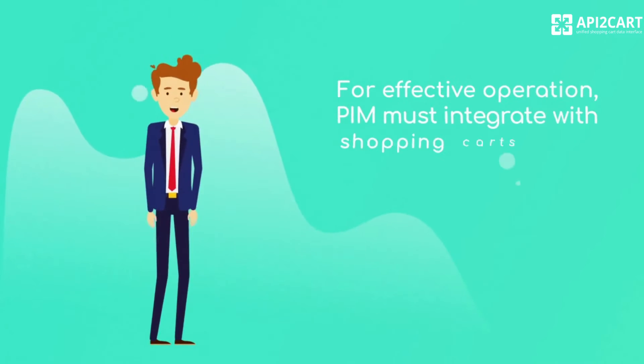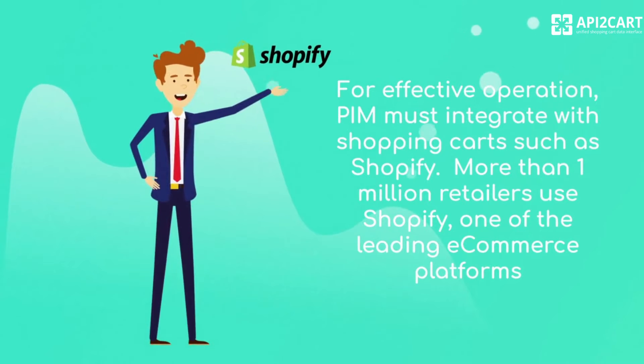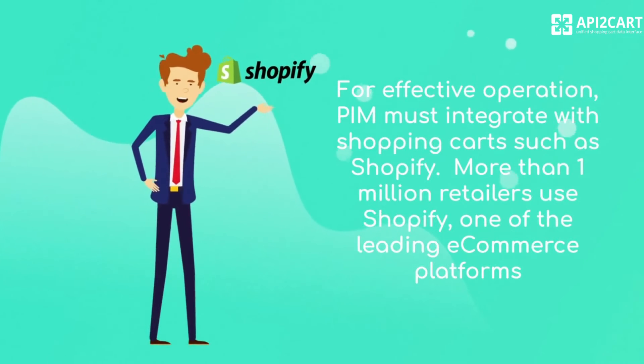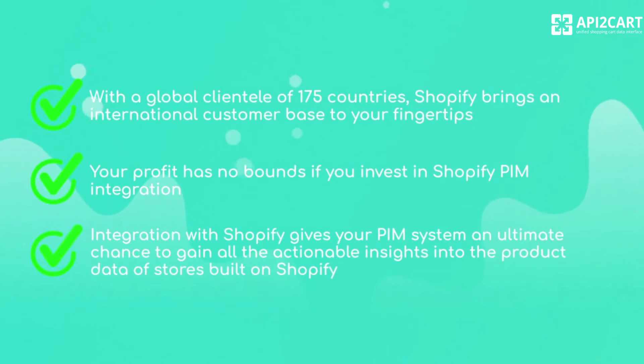For effective operation, PIM must integrate with shopping carts such as Shopify. More than 1 million retailers use Shopify, one of the leading e-commerce platforms. With a global clientele of 175 countries, Shopify brings an international customer base to your fingertips.